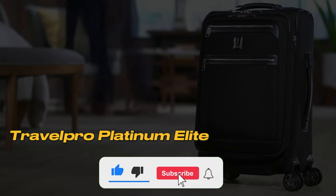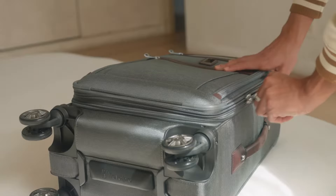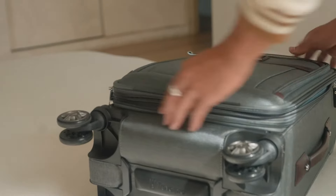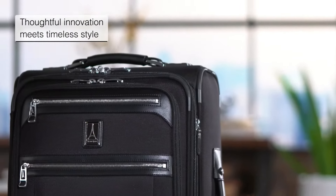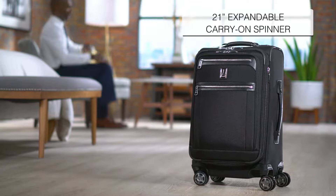Number 1: TravelPro Platinum Elite. As someone who loves traveling, I know how important it is to choose the right luggage, and this model has truly exceeded my expectations. If you're looking for a durable, functional, and reasonably priced suitcase, you're in the right place.